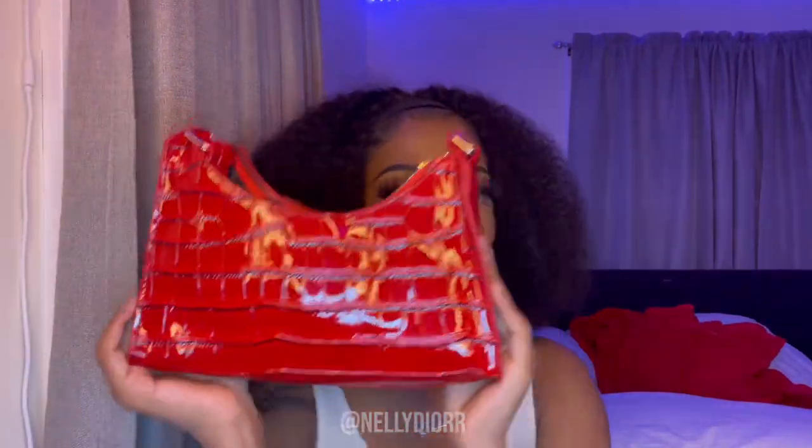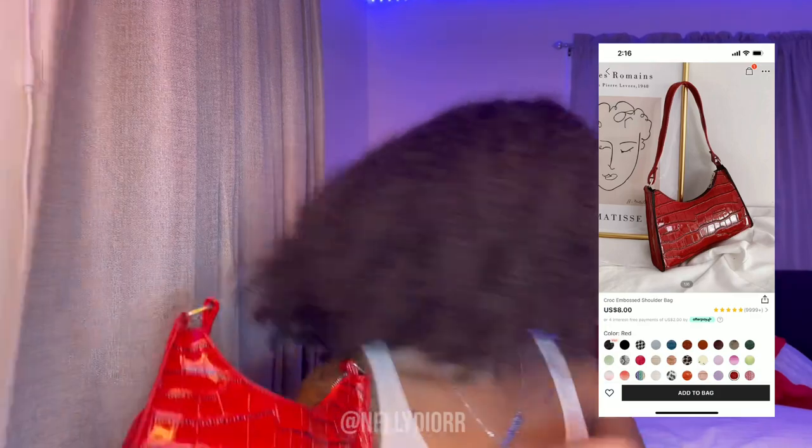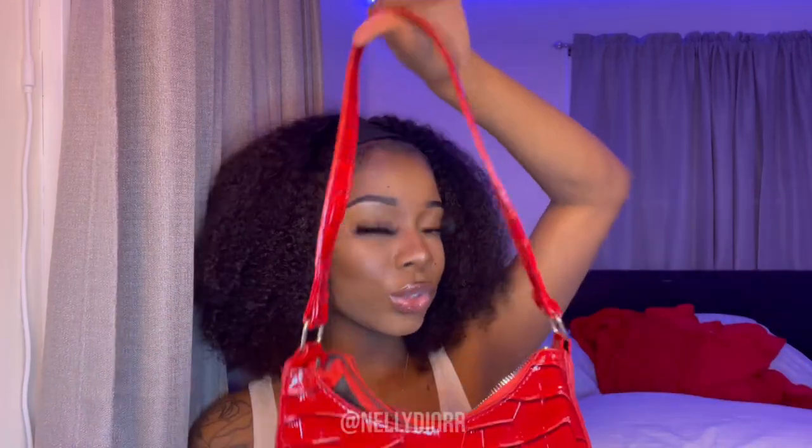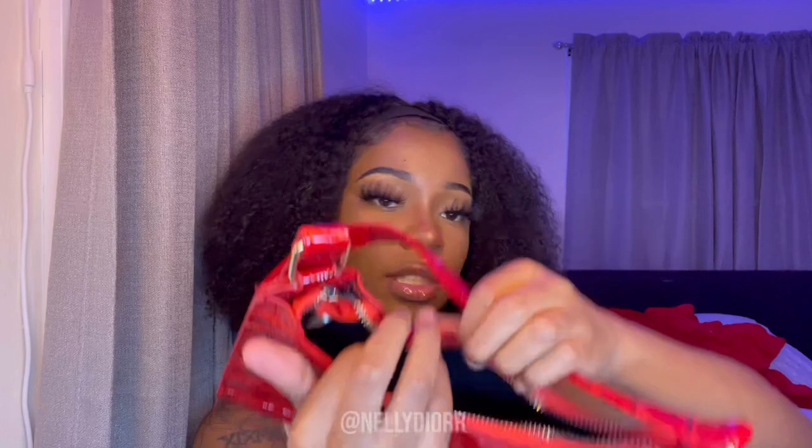The next bag I got is this nice red bag — I think it's really cool. Let me check the receipt — I think this is called a croc embossed sketchy bag or something like that, but it's cute. I got this color because I wanted it to match my red shoes. This is how long the strap is and this is the inside — it's leather inside, oh my god I love this bag.